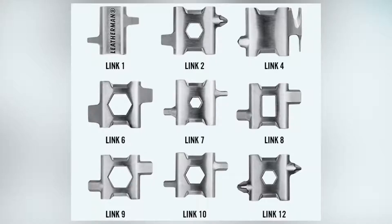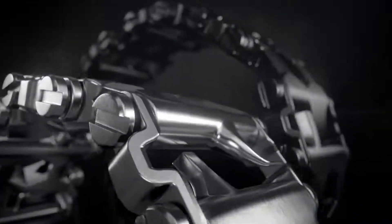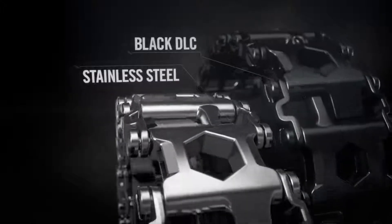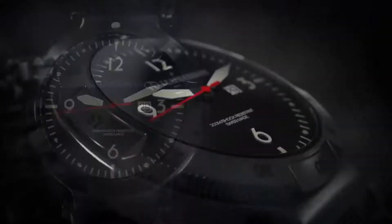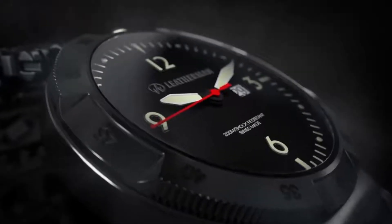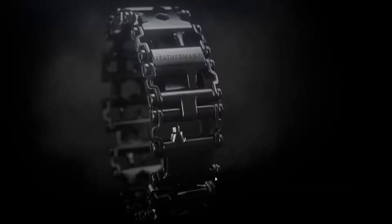Size adjustable and fully customizable with the links you want most, each sturdy link is machined to exacting standards and accuracy. In both its black and silver versions, its strong but classy styling keeps its true purpose a mystery — it even doubles as a watch band. Whether you're adjusting your bicycle or motorcycle on the fly, or tinkering with drones or electronics, with the Tread you'll always be prepared.